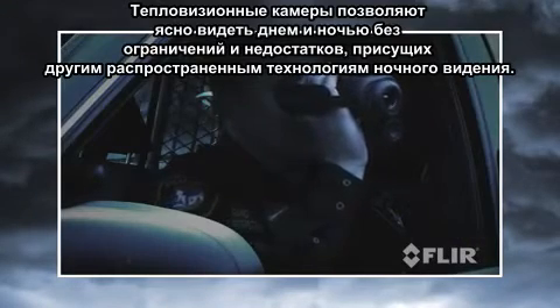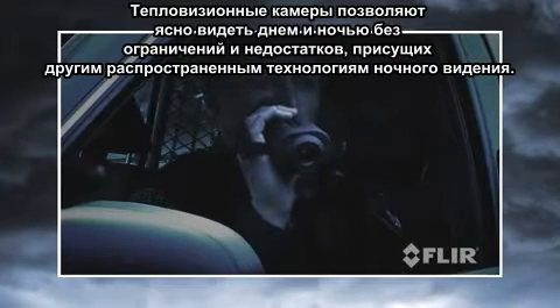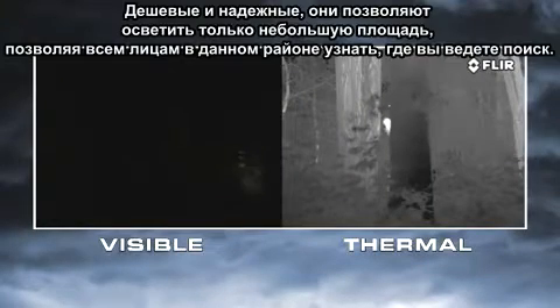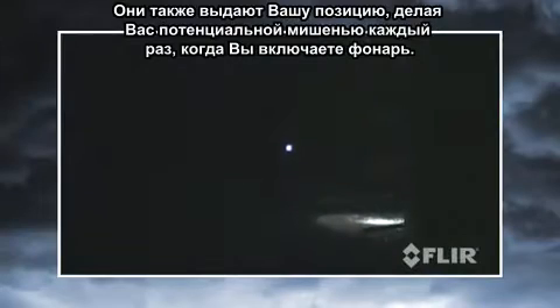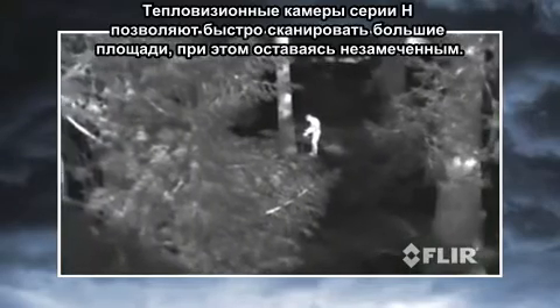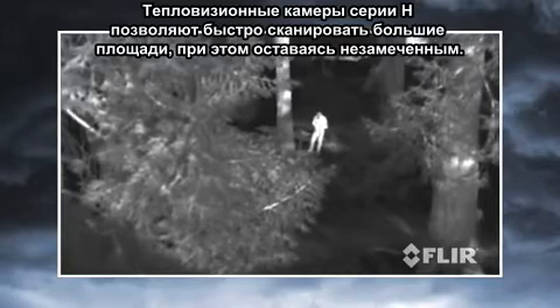Thermal cameras let you see clearly day and night, without the limitations and disadvantages inherent in other common night vision technologies. Take flashlights, for example. They're cheap and reliable, but they only illuminate a small area while letting everyone else in the area know where you're looking. They also give away your position, making you a potential target every time you turn your light on. Thermal cameras, like the H-Series, let you scan wide areas quickly while remaining covert.